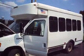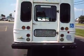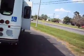Hello, you're looking at a 2007 E350 Super Duty wheelchair van that was previously owned by the Maryland Transportation Authority. I've gotten a lot of these buses and I have about five or six at the moment.